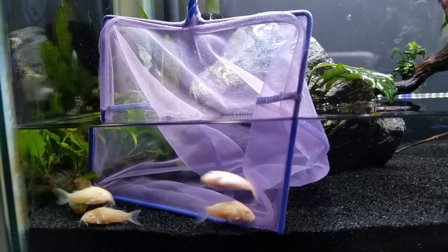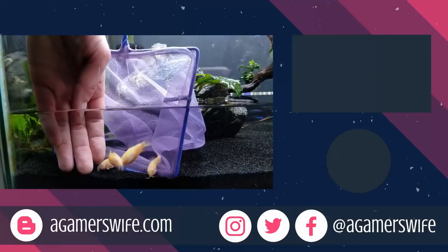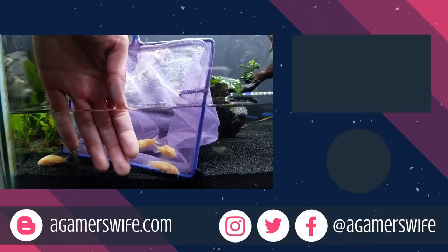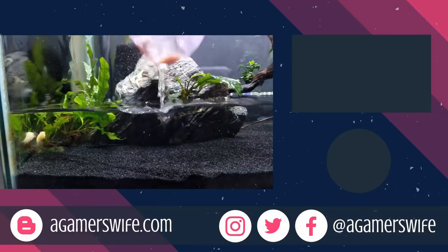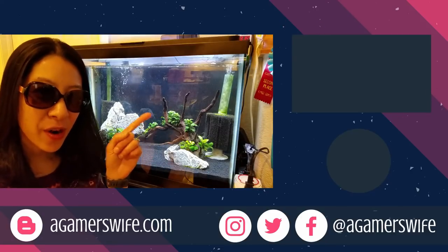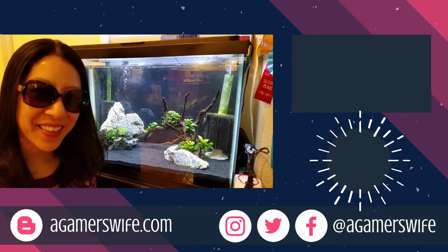Personally, I like Cory's fish store method because it's highly effective and usually doesn't involve removing decor, but as you can see with the tiny green neon tetras, there was no way I was going to catch that last one without combining all my available tricks. If you like this type of tutorial, don't forget to check out my playlist on freshwater aquarium how-tos, as well as subscribe to join our community. Take time to enjoy your aquariums, and I'll see you in the next video.